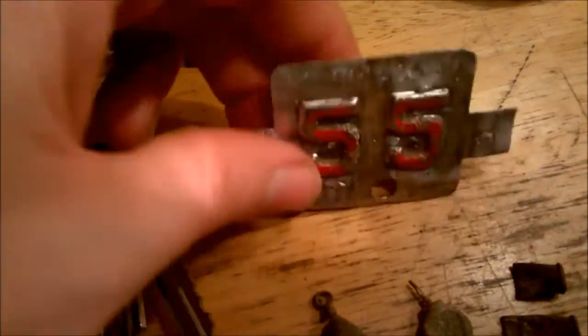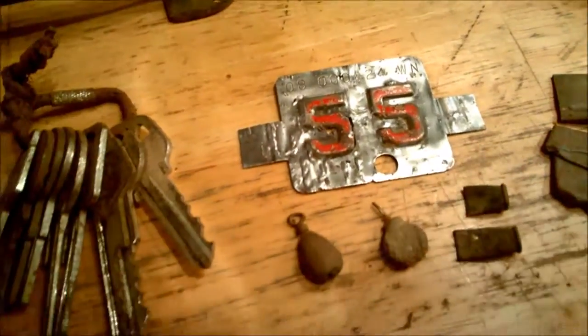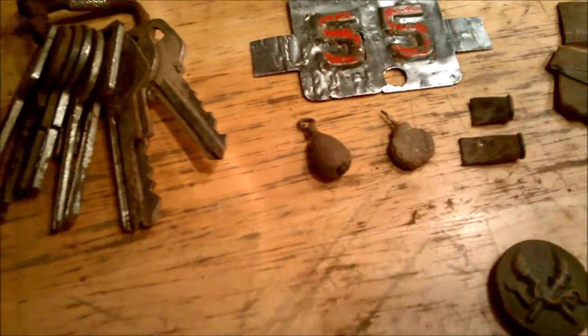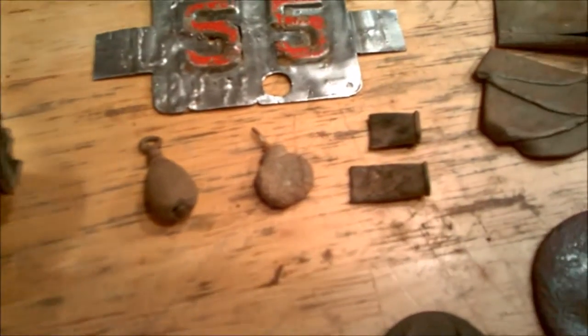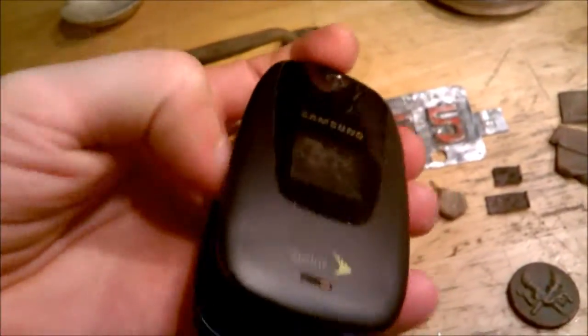Brass handle, another one of those license plate tabs — always 1955, killing me. I've got a couple of fishing weights, a couple of .22 casings, and here's the cell phone cleaned up a little bit.